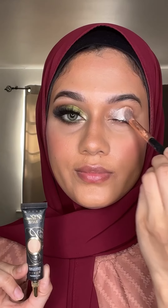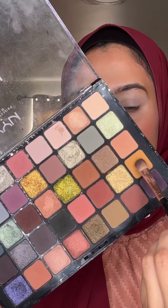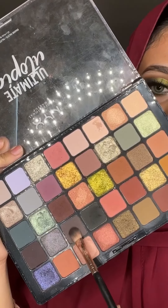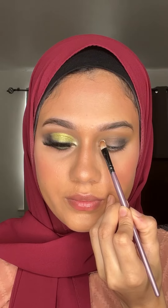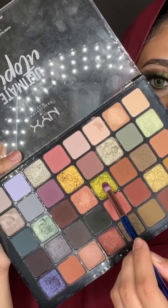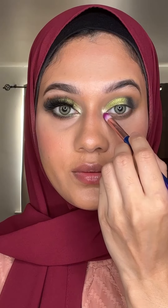I used the highlighter from Bare Minerals. I used an eyeshadow base. I used this palette and applied a yellow shade to the crease area. I used a blending brush for the eyeshadow. I apply each color to the crease using the same brush for every shade.